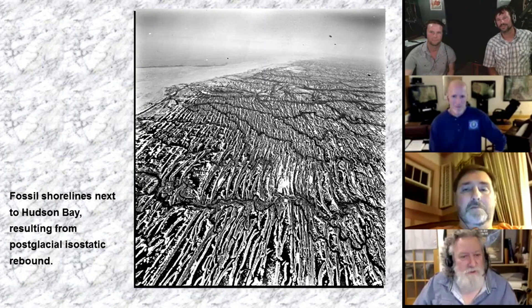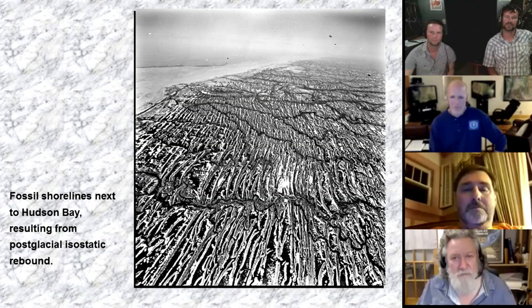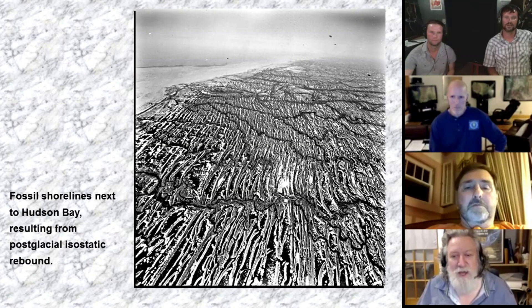Check this out. These are fossil shorelines next to Hudson Bay, which you can see up here in the upper left hand corner. Post-glacial isostatic rebound.